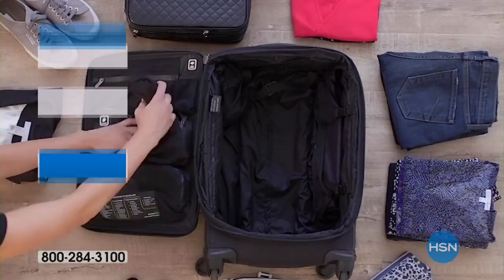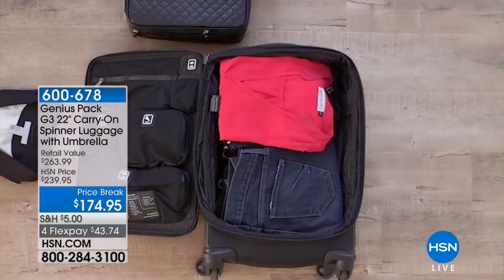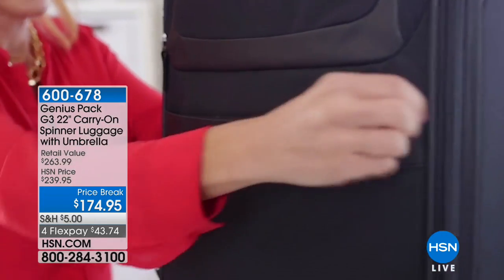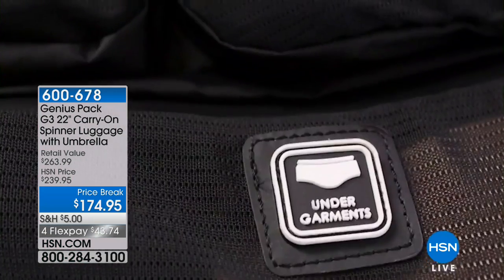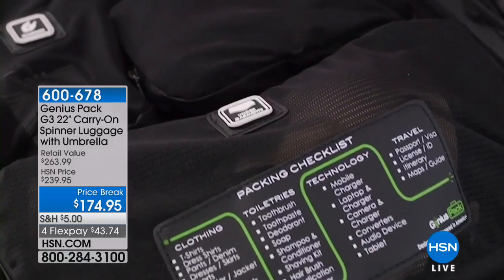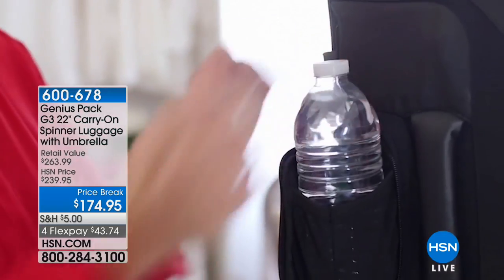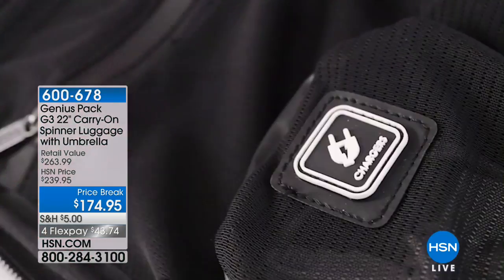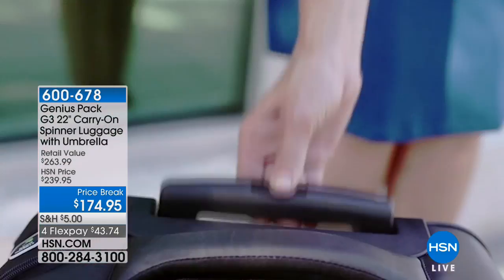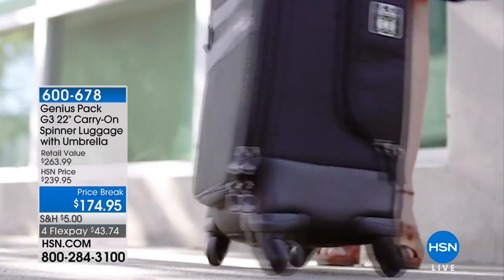What you are looking at is a star — the Genius Pack 22-inch carry-on spinner. First and foremost, it's a huge customer pick with 4.8 stars at HSN.com. And this bag was voted the best carry-on bag by Travel and Leisure Magazine.